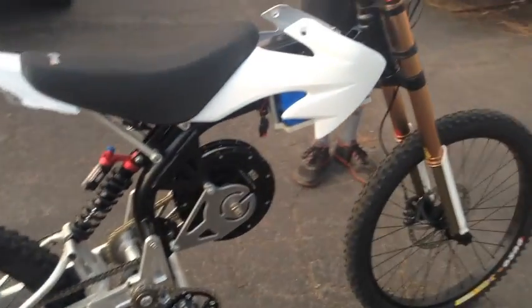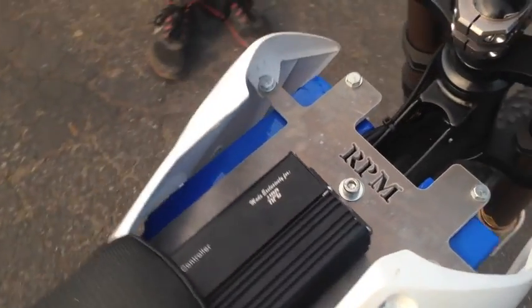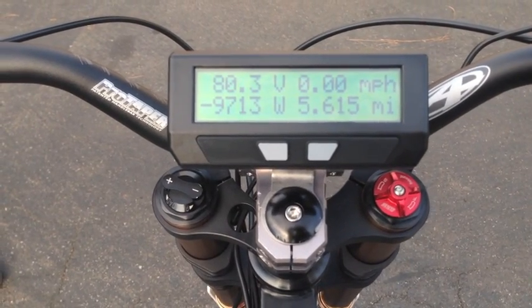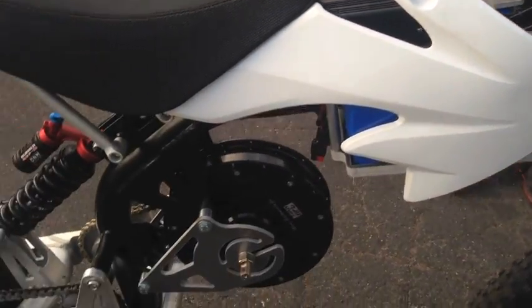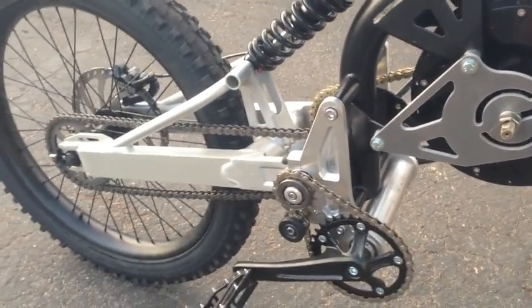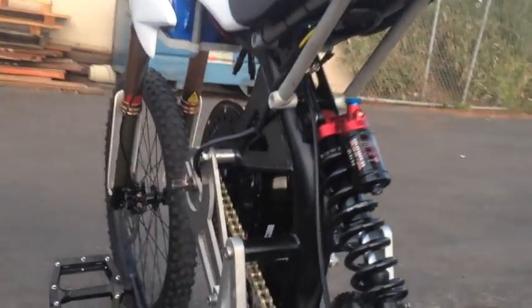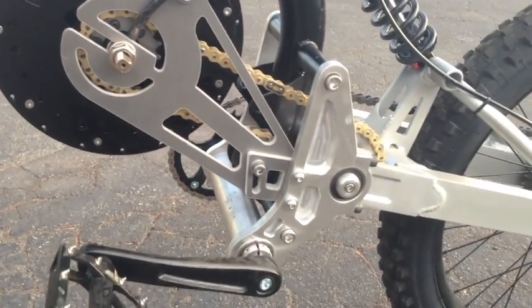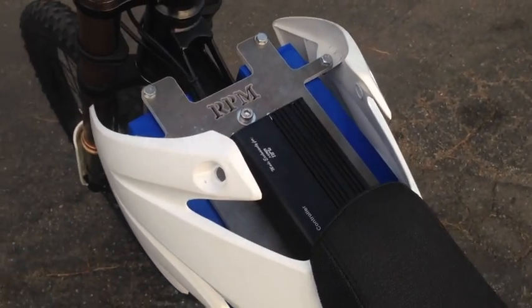Two batteries up front, the controller easily accessible. This is our display — it tells you everything you need to know. This right here is the prototype; production will be anodized or powder coated, looking a little nicer. But easily bolt on — no cutting, no drilling, nothing. Everything mounts real clean, custom sprocket there, still uses a chain tensioner. That's it, let's check it out.